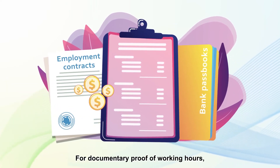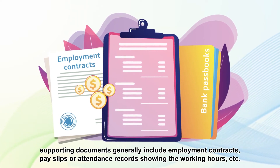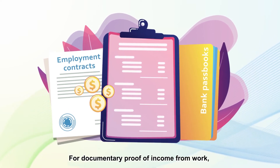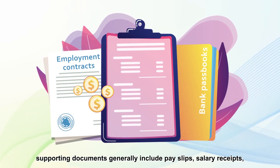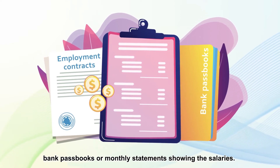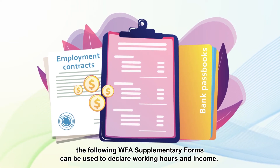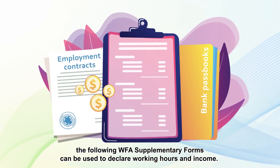For documentary proof of working hours, supporting documents generally include employment contracts, payslips or attendance records showing the working hours, etc. For documentary proof of income from work, supporting documents generally include payslips, salary receipts, bank passbooks or monthly statements showing the salaries. If the applicant does not have the documents just mentioned, the following Duffa supplementary forms can be used to declare working hours and income.